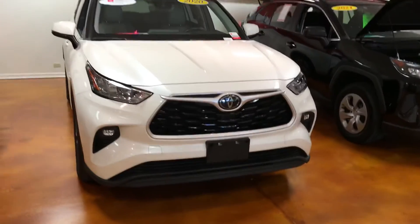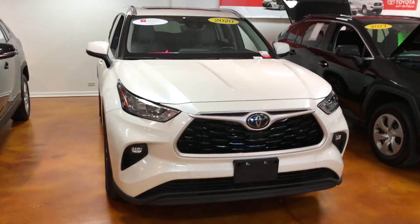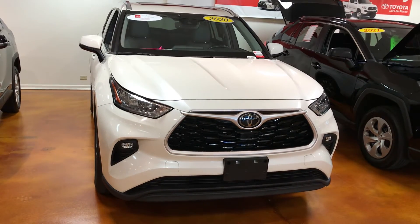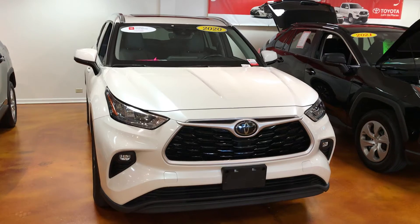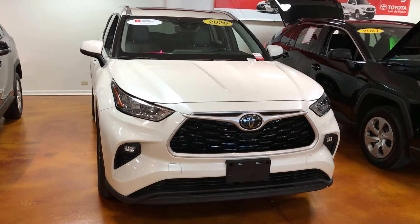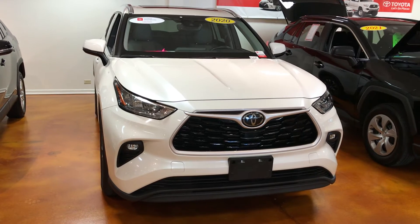This will also come with the original remainder of the three-year, 36,000-mile comprehensive warranty. We also give you a minimum 12-month, 12,000-mile comprehensive warranty on all other items. Again, if the original three-year, 36,000-mile comprehensive warranty is longer than the 12/12, that's the one you'll inherit.